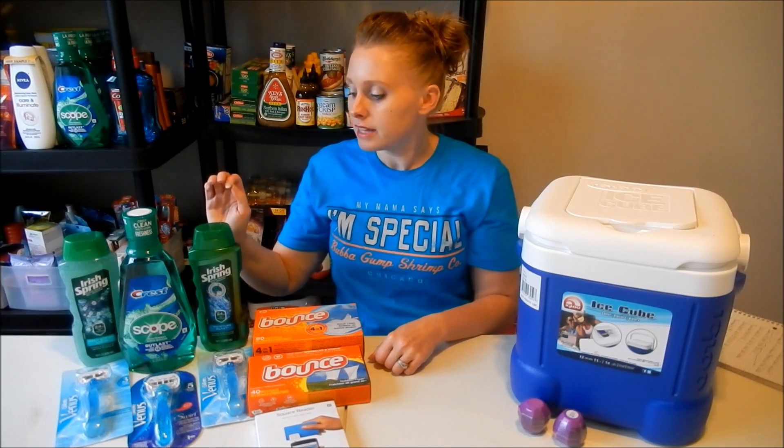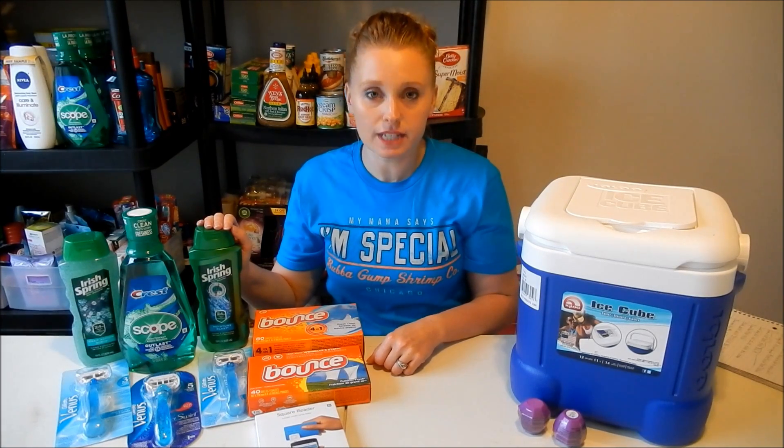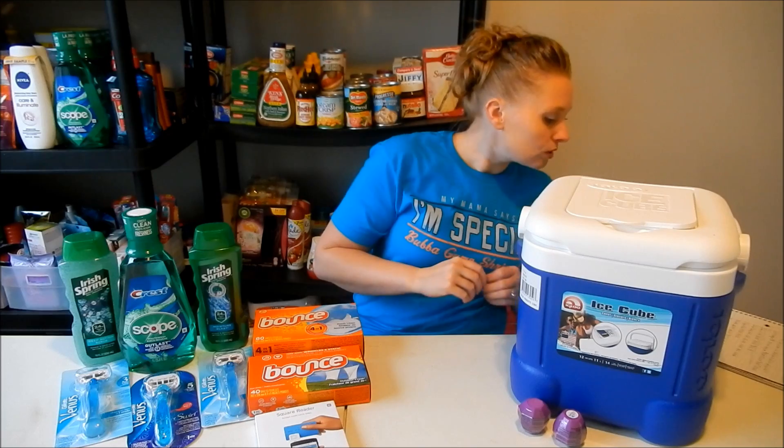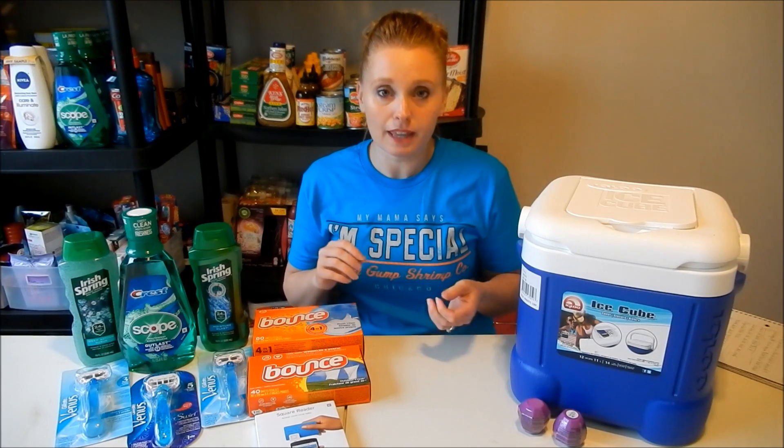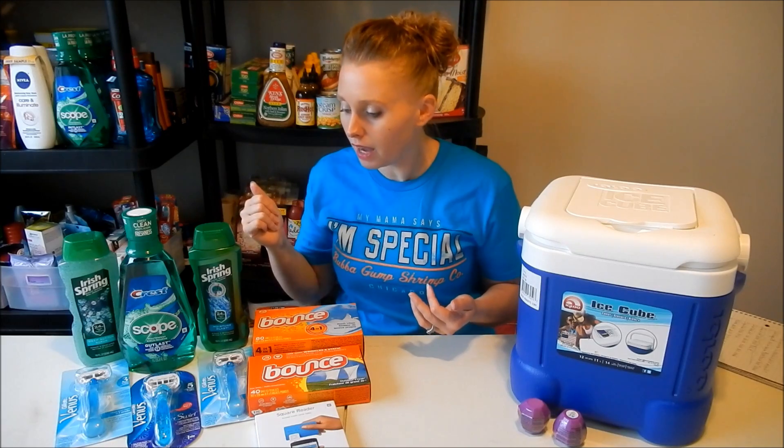The Irish Spring deal I almost didn't do, but I had a CRT to match my coupon so I went ahead. They're on sale two for $8. Use two 75-cent off one coupons from IrishSpring.com, and I also had a $2 off a $6 body wash CRT, which brought my total down to $4.50. When you buy two you get a $3 ExtraCare Buck, making it $1.50 or $0.75 a piece — not terrible.